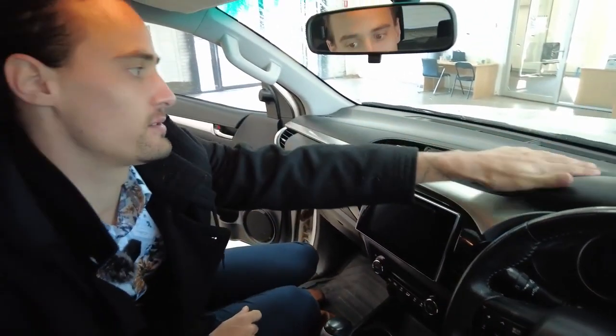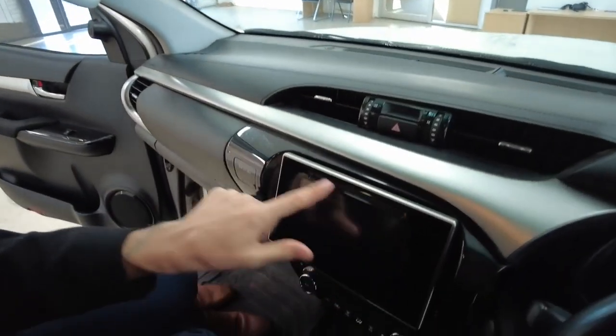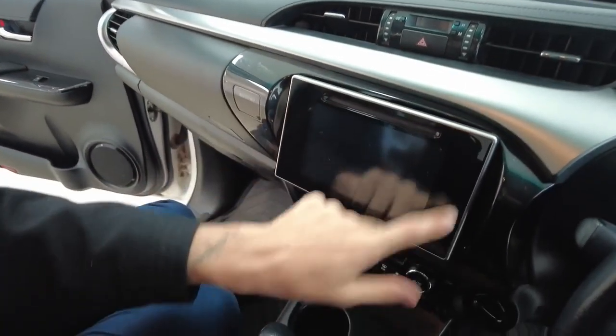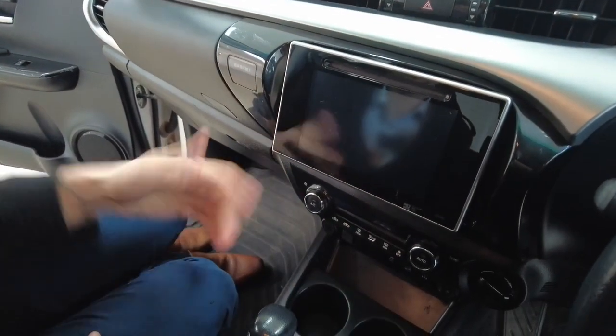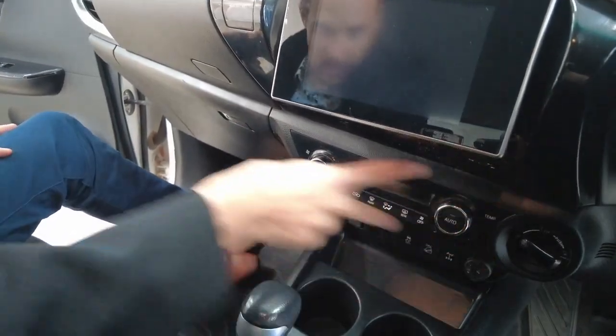Let's take you through the central features. Leather dashboard, your clock, your multimedia display with a CD player — this is all touchscreen as well. Hook your phone up and access all the compatible apps like maps, texting, and phone calls. Air conditioning unit.